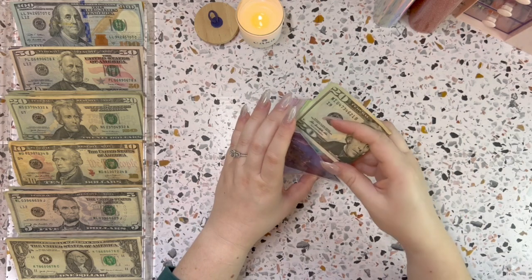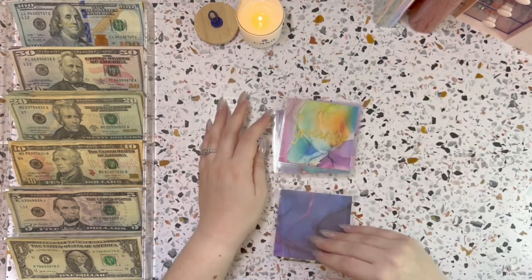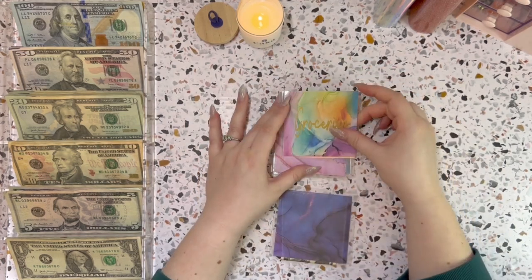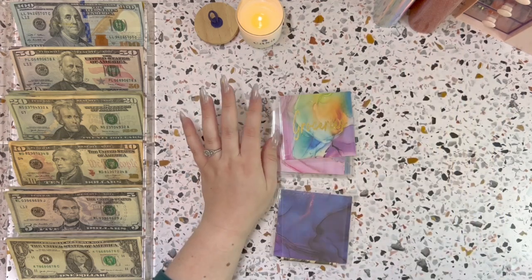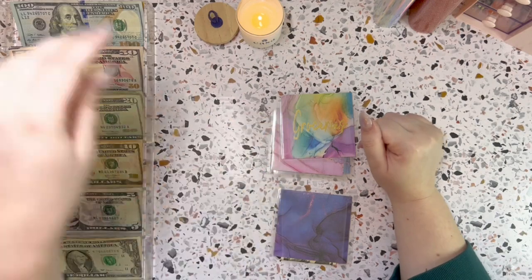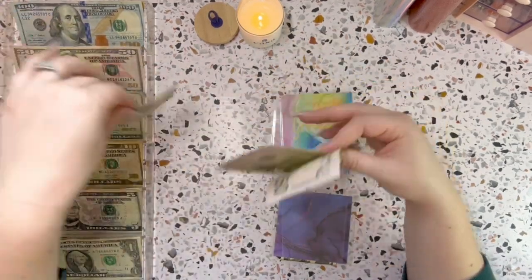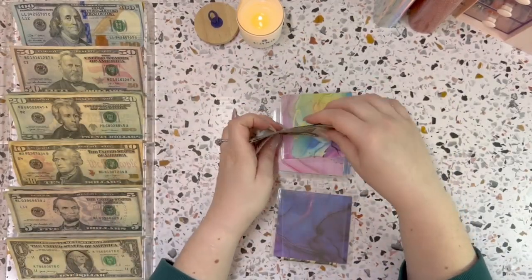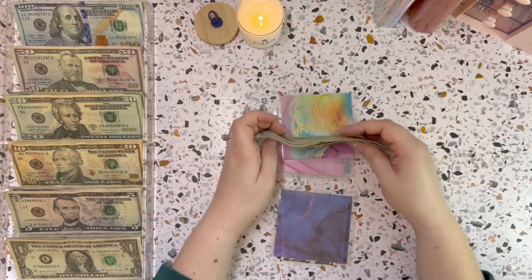I should probably get an envelope that actually says Vanessa, but it makes sense because where she spends her money is at the gas station, so it works for me. Groceries this week we're going to stick with $120 — I'm going to do two 50s and a 20 — so $120 going into groceries.